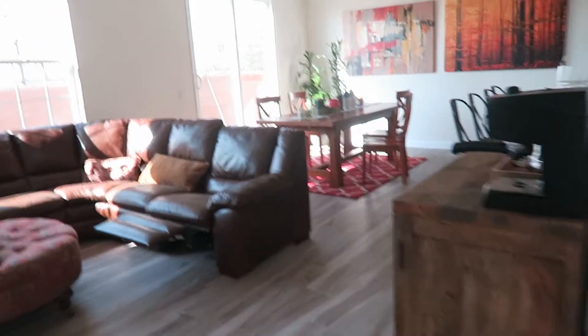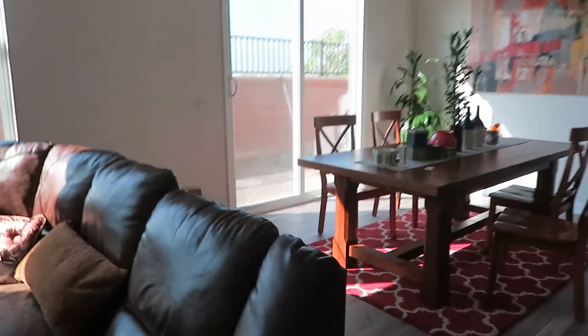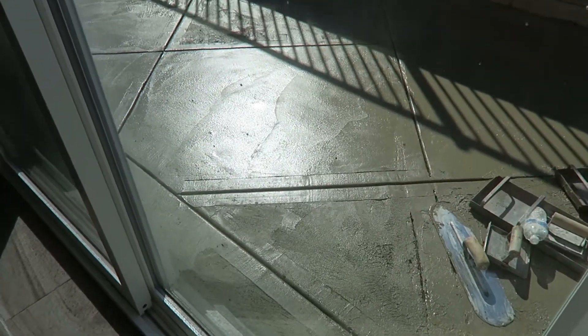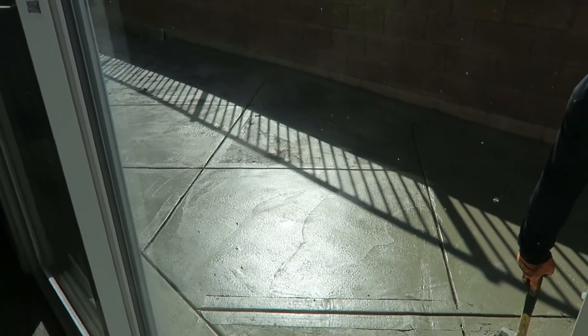The stamp pattern is being stamped right now — see that? It's getting there. Oh my goodness, it looks amazing already! Look at how they make that kind of border, then they put the pattern there — wow, the texture!